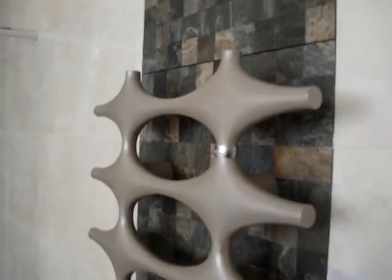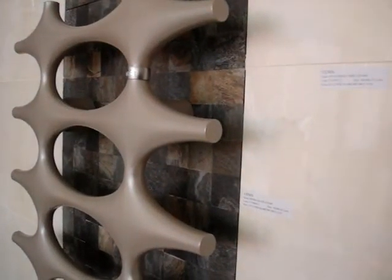This is Kermi, German Engineering radiator. You can have these in any colour you wish, any style. Porcelanosa tiles.